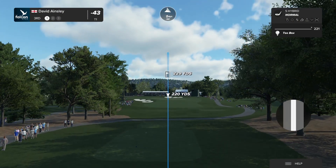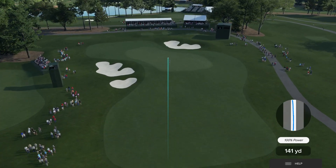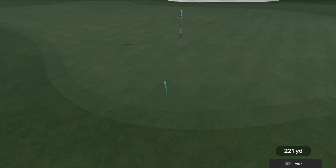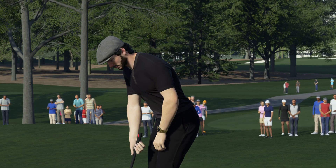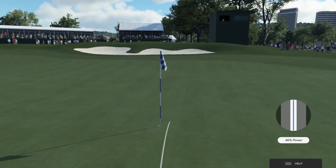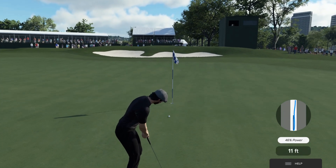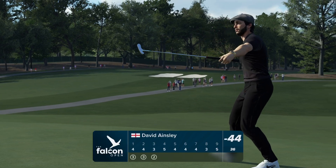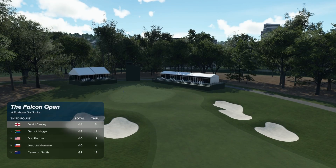Here we are at the third. Opting for the hybrid, I think. Well played. What are we looking at for this putt, Henny? Yeah, he's got just over 16 feet here. If it's up it could be in — and he holes it! He'll take the birdie. And after that hole he's now alone at the top of the leaderboard.